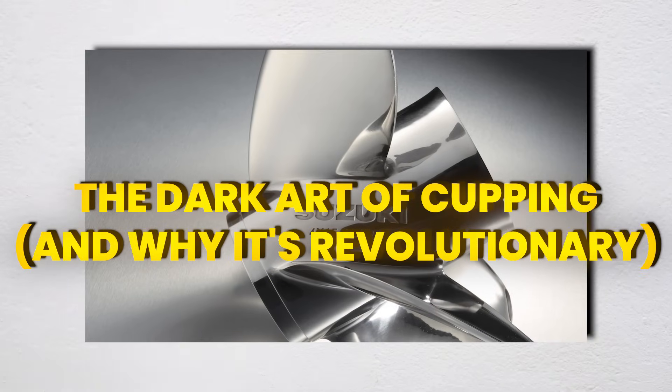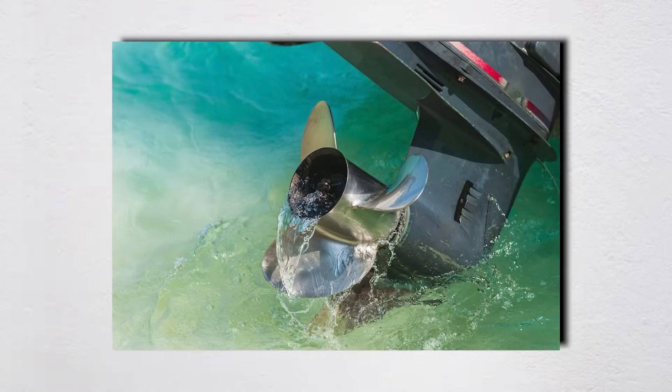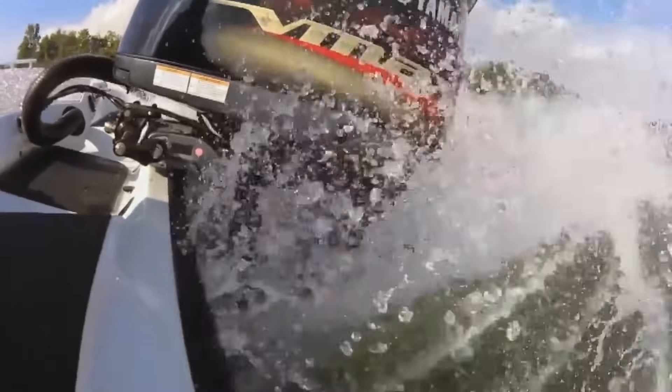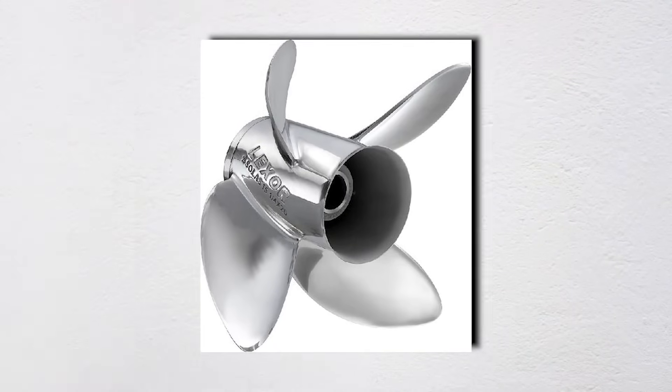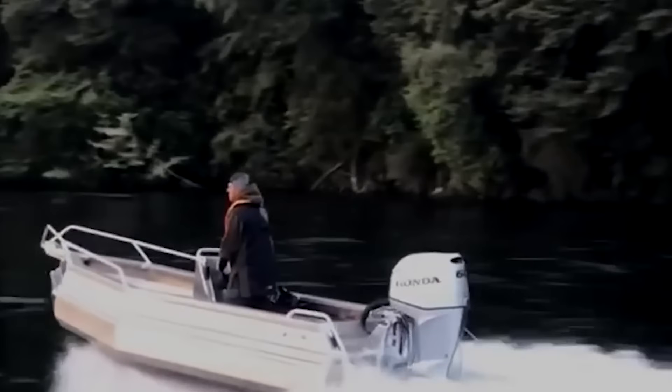Cupping is where propeller design enters the 21st century. It's a curved section on the trailing edge of each blade, typically extending a quarter to a half inch, and it manipulates water flow in ways that weren't even understood until computational fluid dynamics came along. That little cup does three critical things: first, it adds effective pitch without changing the geometric pitch, essentially giving you free pitch at high speeds. Second, it helps hold water on the blade longer, reducing slip by up to 3%. Third — the game changer — it allows the prop to maintain grip at higher trim angles and engine heights. The military figured this out in the 1960s when they needed props that could handle 70-plus-knot speeds without ventilating.